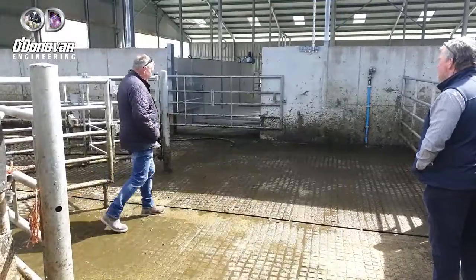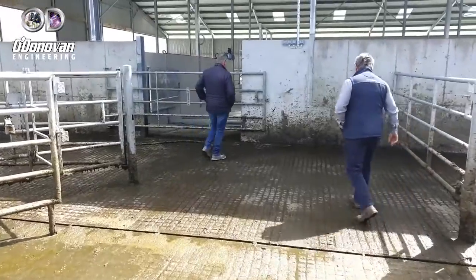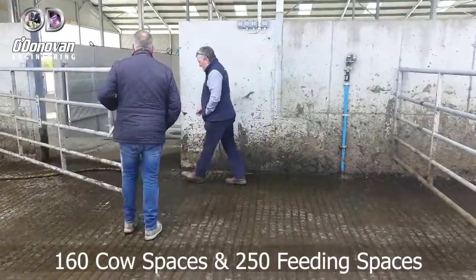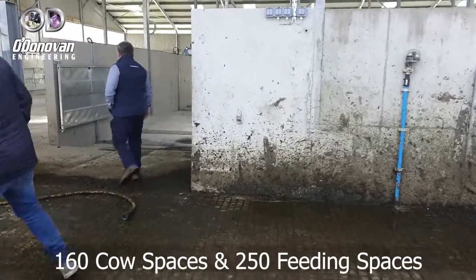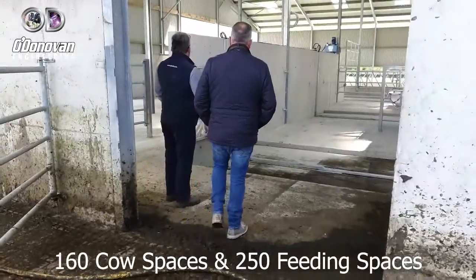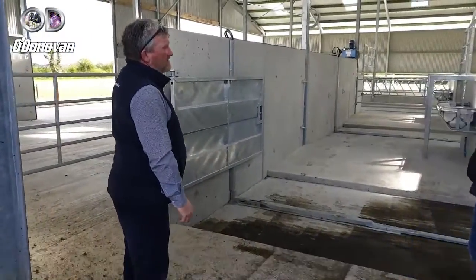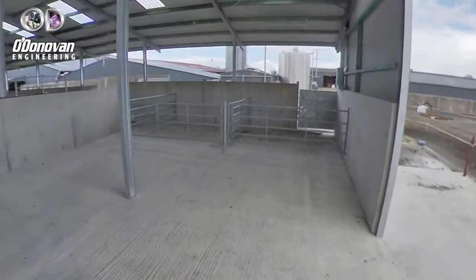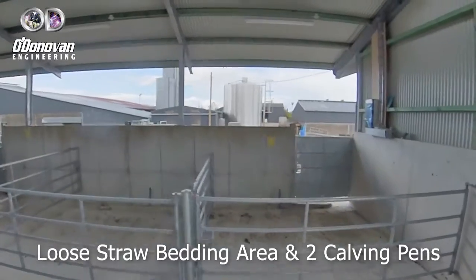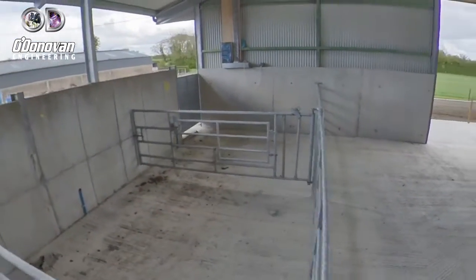So you gathered 160 new cubicle places in this new building? Yes. We have a calving area and eating space for 250 tons. And at the start of the shed here you have a few calving beds. There's a straw-in area, calving beds — two family calf beds.